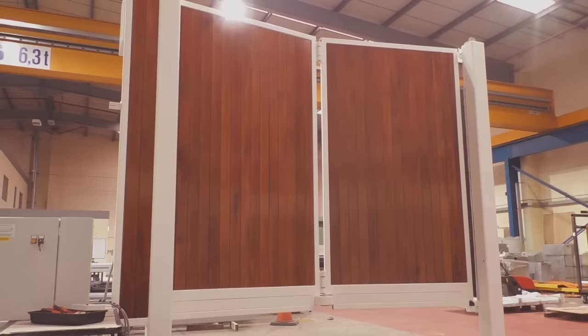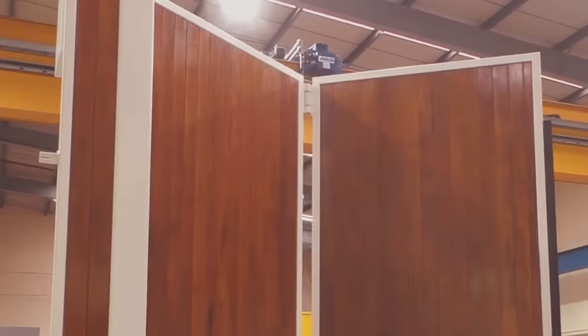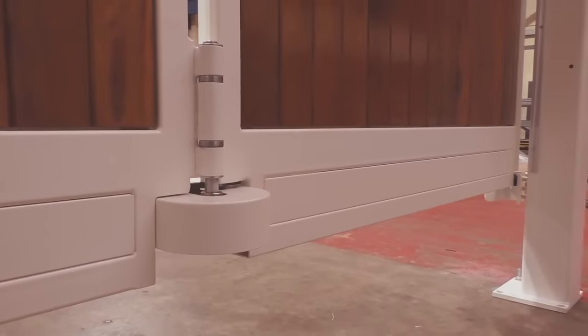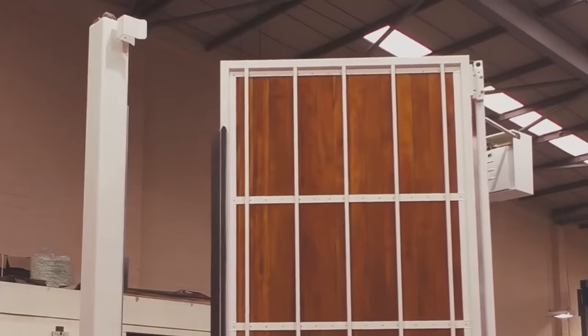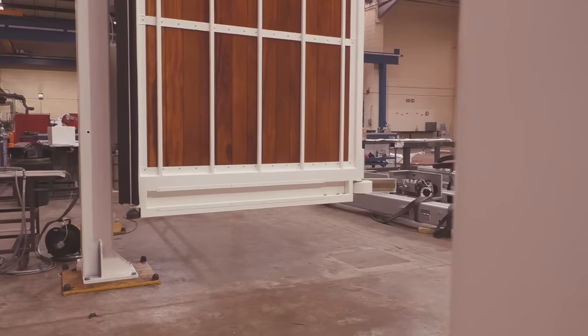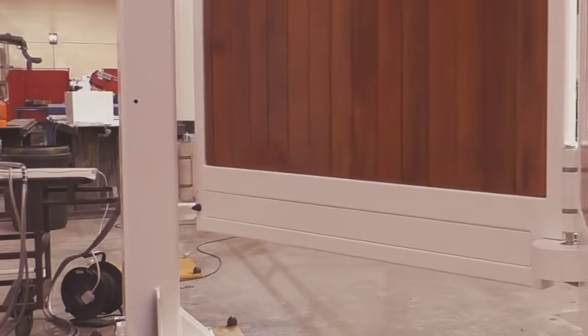At first glance this gate is no different from other folding designs, but there is a slight difference: it is not attached to rails. Since the construction has to withstand its own weight, its frame has increased strength. At the same time, the installation procedure is simpler and faster than with rails.